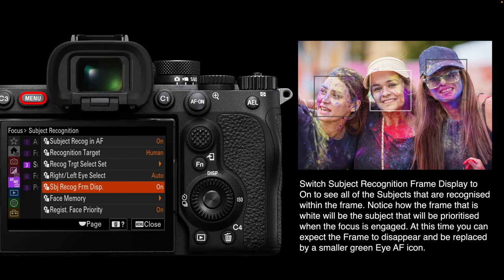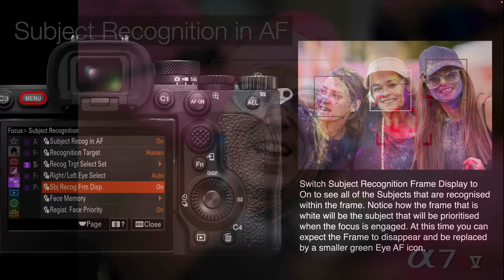In the main menus, one option is subject recognition frame display. Looking at the illustration of three women, the frame display draws a box around each recognized human face. The faces on either side of center get a gray box; the center one gets a white box, which will become the priority face when you half-depress the shutter release or press the AF-On button.